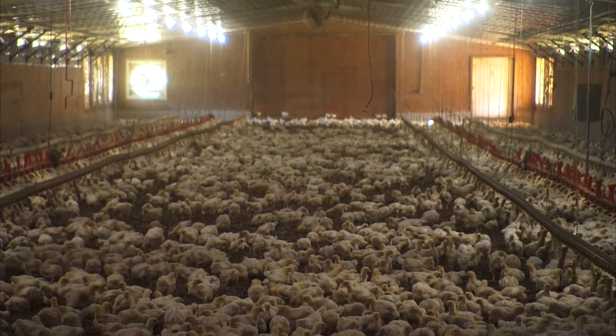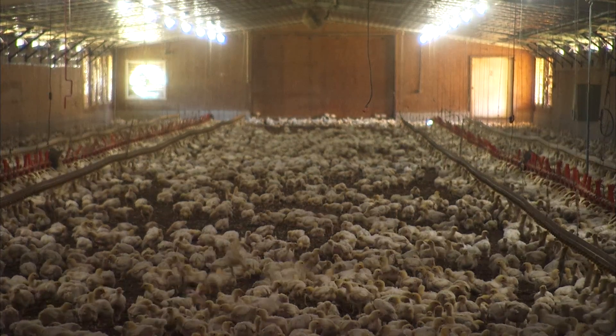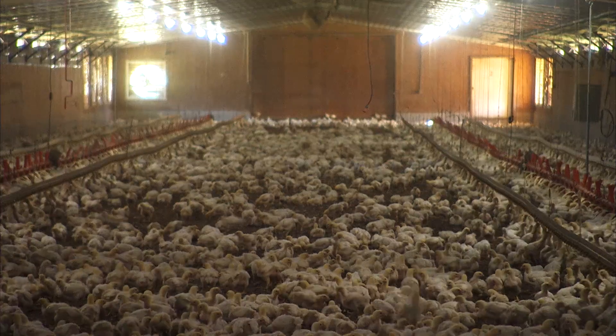I also learned to use static pressure. Static pressure is the opening of the vents and allowing that air to come in at a height that it will go up into the center of the ceiling and mix with the warm air before it comes down to where the birds are.